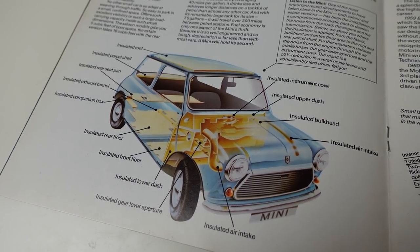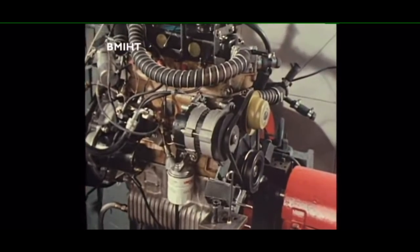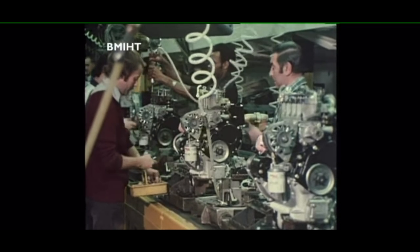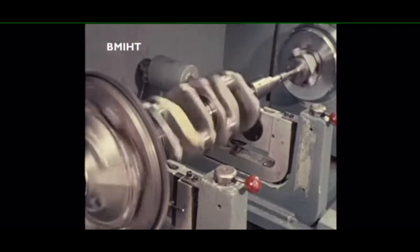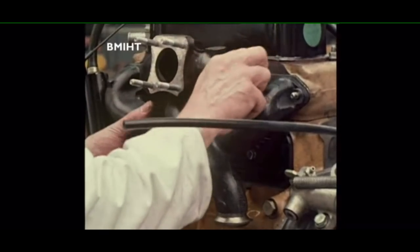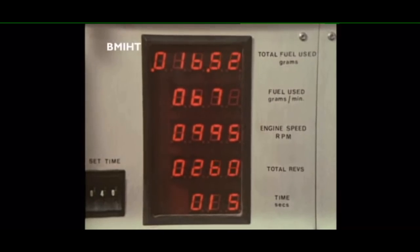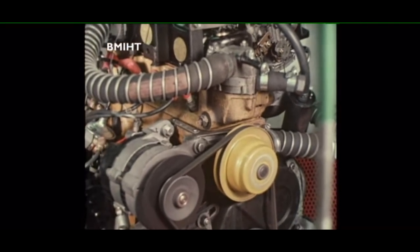The Mini also benefited from the engineering that went into the Metro. Although the Mini was now limited to just 998cc across the range, it received the re-engineered A+. Although it looks the same, barring the colourful engine blocks, the A+ has a stronger block and crank, with lighter pistons and a raft of other improvements, eventually including new carburettors, that meant it was more reliable, longer lasting, more refined, more fuel efficient, and could go longer between services.